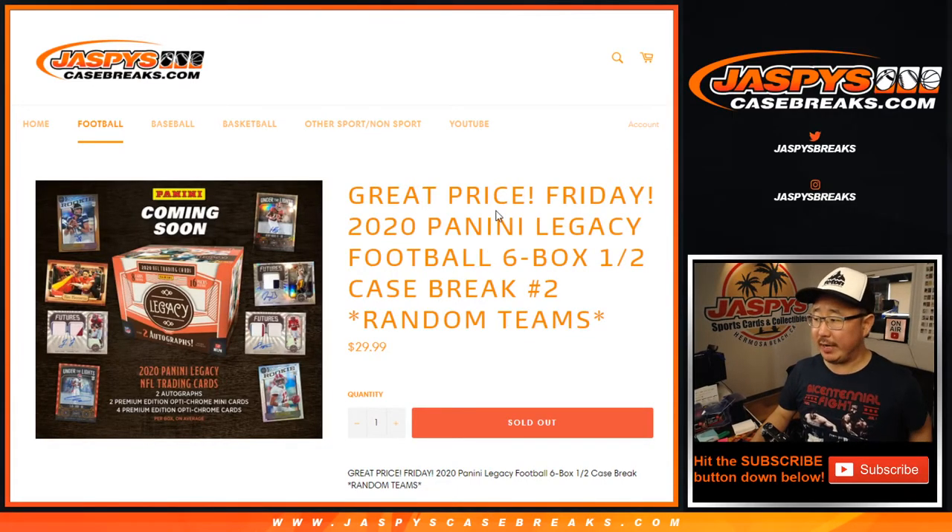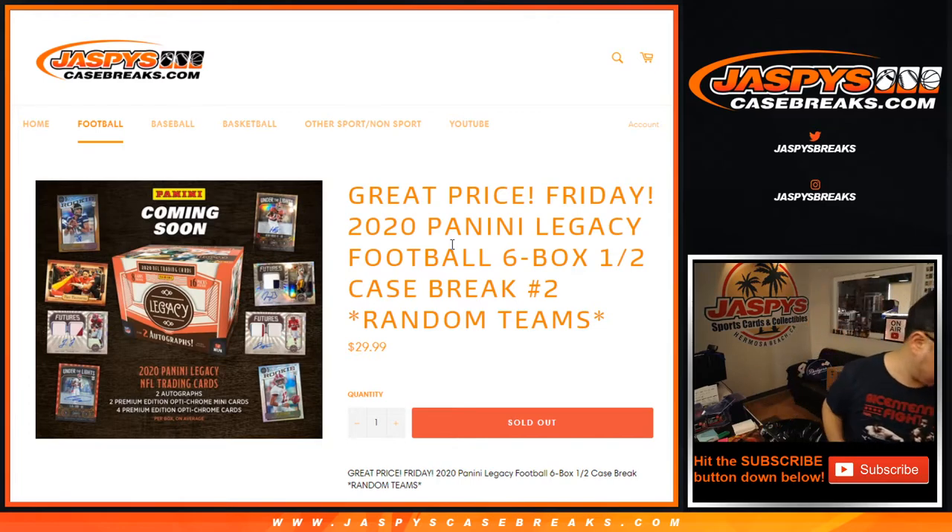Hi everyone, Joe from JaspisCaseBreaks.com coming at you with brand new release 2020 Panini Legacy Football, six box half case number two, random team break number two.